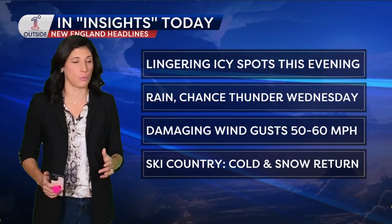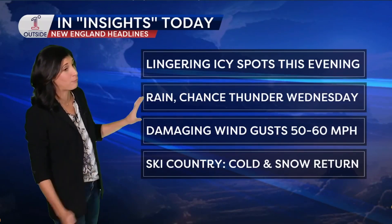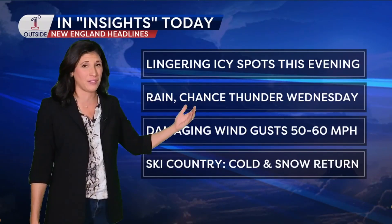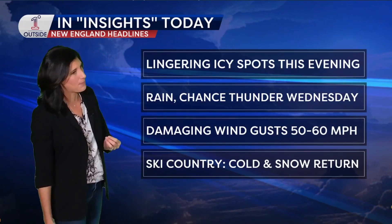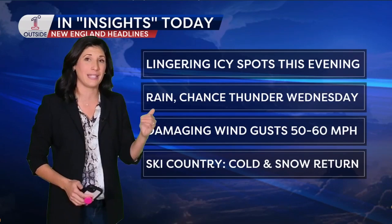Matt had you covered with the ice this morning, and I do think there'll be some lingering icy spots this evening through the interior. We're going to talk about that. Rain tomorrow, heavy at times, chance of thunder with the warmth that comes in. Damaging wind gusts 50 to 60 miles per hour, some gusts higher than that, so damage is likely.